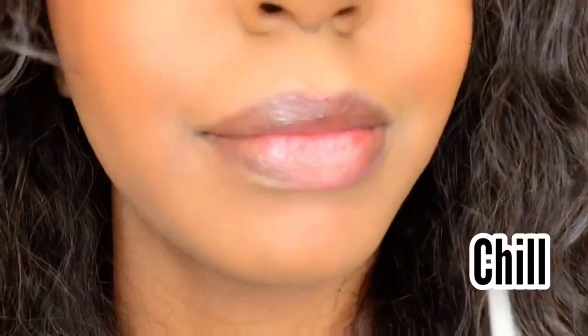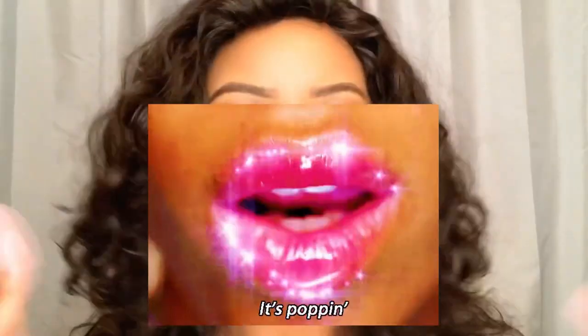Chill may be clear but it is not basic. I love a good clear gloss that looks like glass. Look at this shine — my lip gloss is popping! I am loving this. It's beautiful. It doesn't feel sticky at all, and I love that because I cannot stand sticky lip gloss.